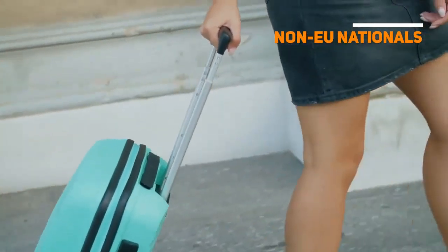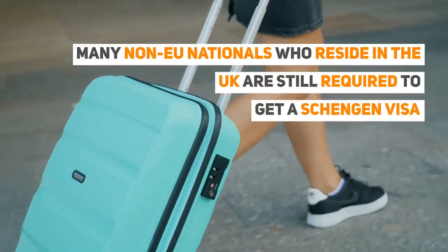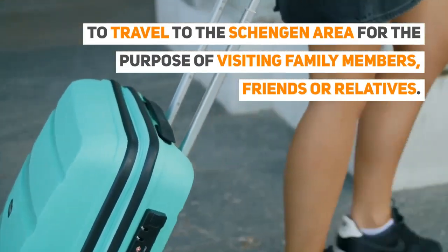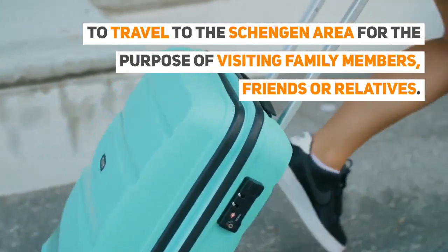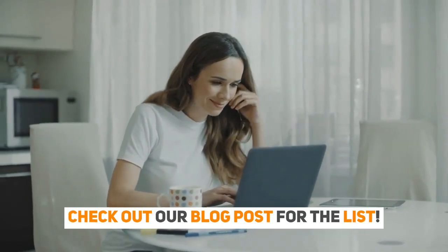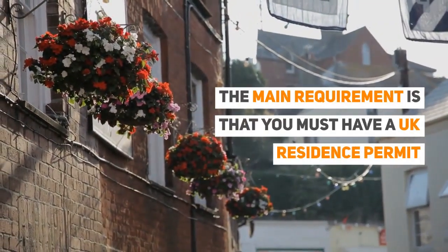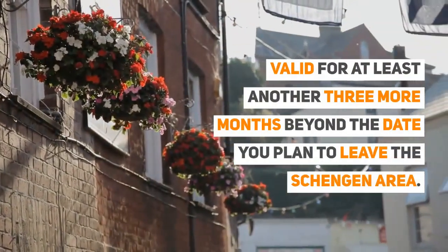Non-EU Nationals: Many non-EU nationals who reside in the UK are still required to get a Schengen Visa to travel to the Schengen Area for the purpose of visiting family members, friends, or relatives. Check out our blog post for the list. The main requirement is that you must have a UK residence permit valid for at least another three more months beyond the date you plan to leave the Schengen Area.